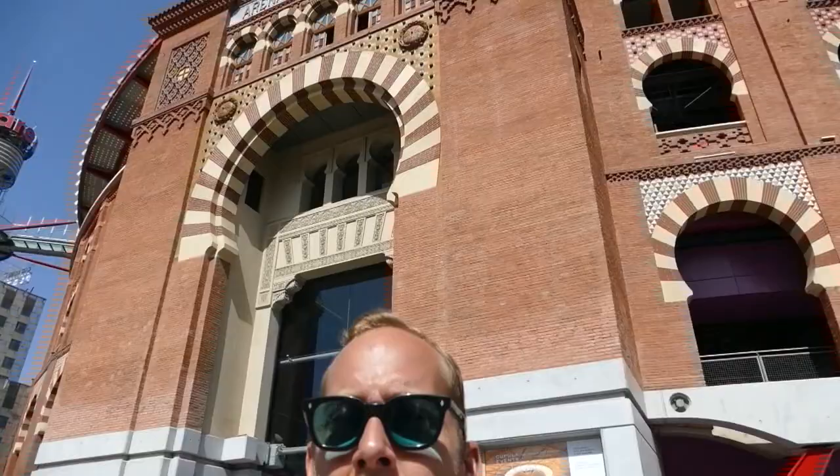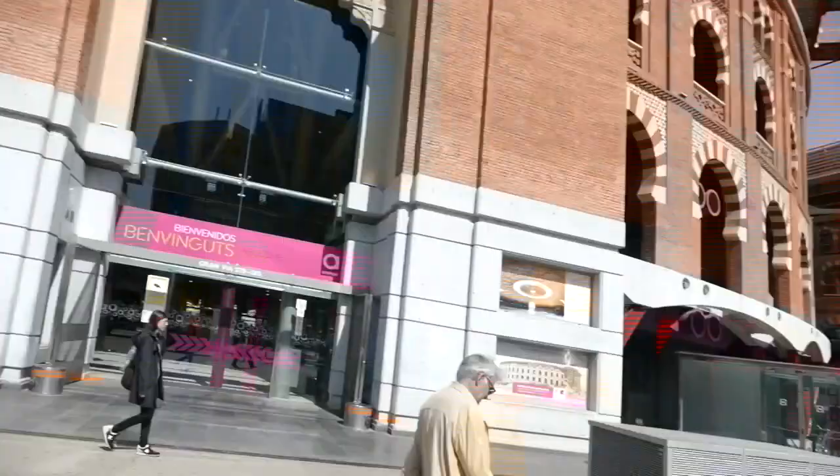In 2010, Catalonia banned bullfighting, so they turned their big bullrings into a massive shopping centre that has restaurants on the top. You can go up there and take a special lift right to the top and it gives you an amazing view, but we're not going to stop there. We're going to go to Montjuïc, which is an area that I go to quite often just because it's close to my house and it's stunningly beautiful.